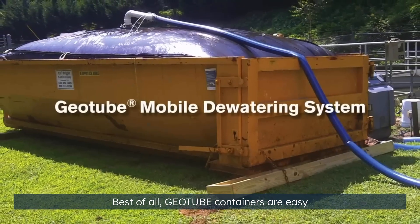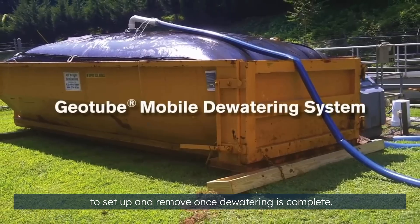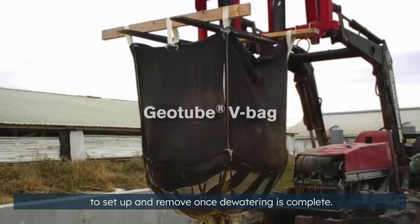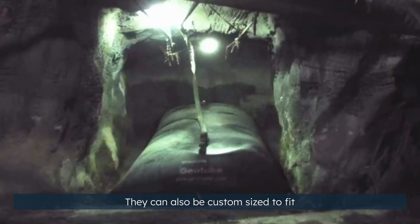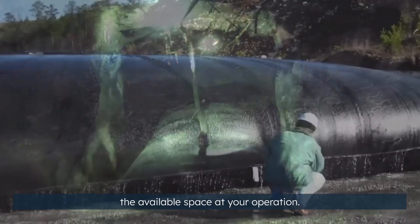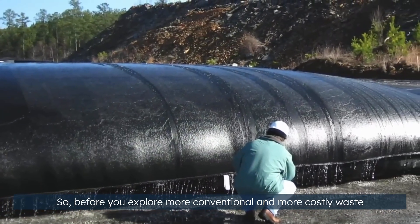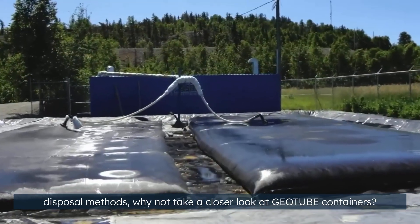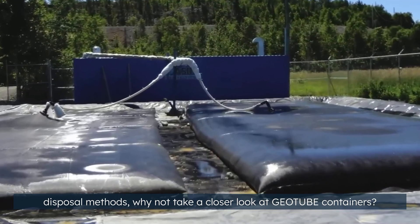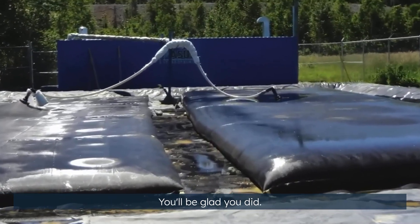Best of all, geotube containers are easy to set up and remove once dewatering is complete. They can also be custom sized to fit the available space at your operation. So before you explore more conventional and more costly waste disposal methods, why not take a closer look at geotube containers? You'll be glad you did.